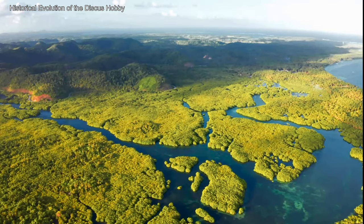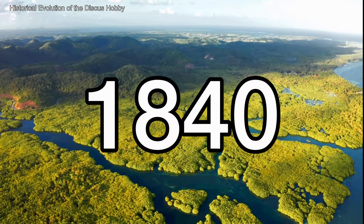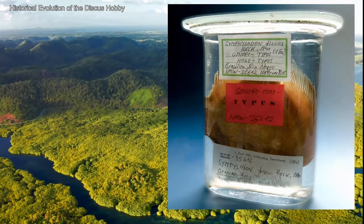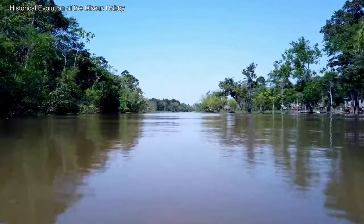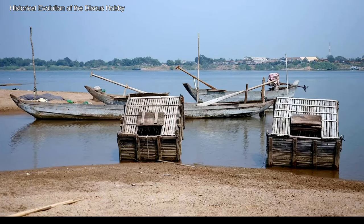The history of discus in fish keeping is as fascinating as their biology. This iconic Amazonian fish was first described in 1840 by German naturalist Johann Jacob Heckel, who identified Symphysodon discus. However, it took decades for discus to appear in aquariums in Europe and America. In the beginning, transporting discus from the Amazon was a real challenge — many fish didn't survive the long sea journey due to a lack of knowledge about their specific needs, such as soft and acidic water.